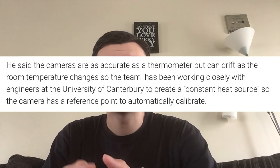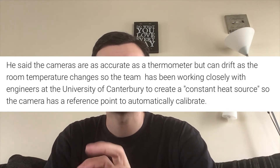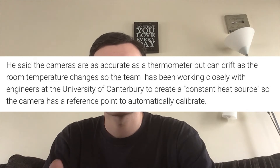Now, some people may be asking: what about the room temperature? How are they going to account for that? Well, apparently they are working with some people — I don't know if they're engineers — from the University of Canterbury, and they're trying to work on some technology to keep the room temperature somewhat stable.